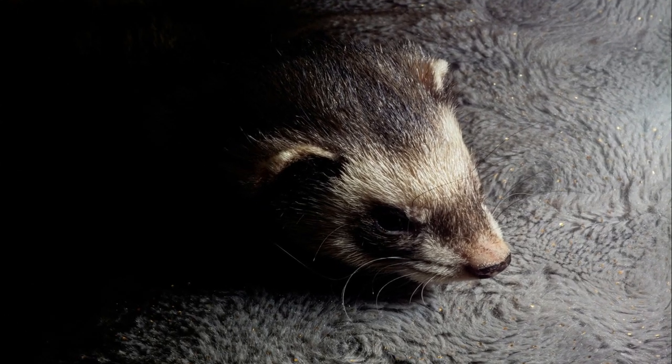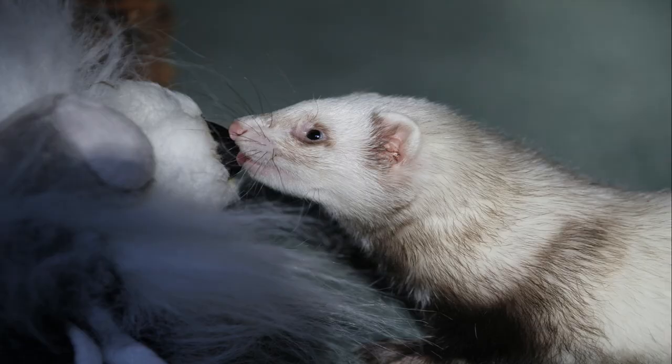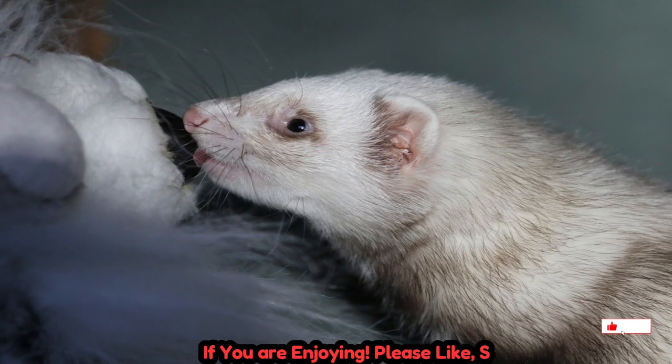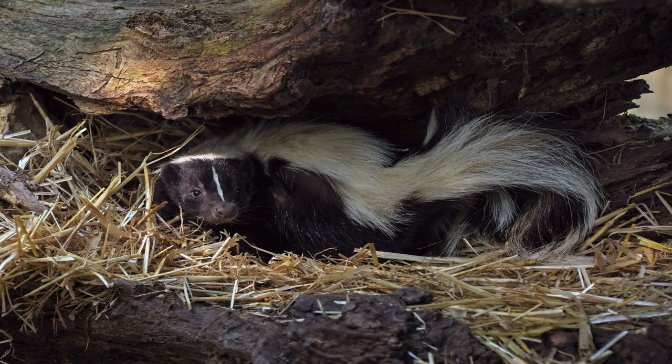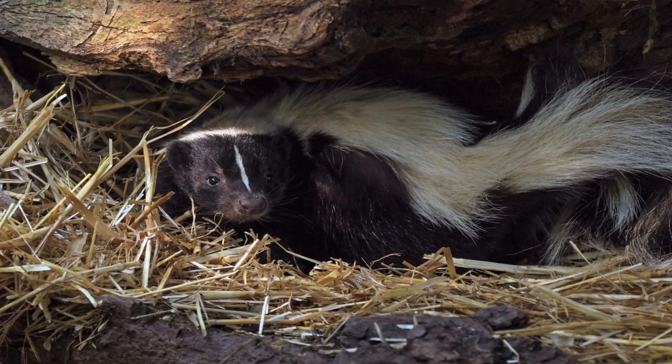Mating and reproduction: Polecats typically mate in late spring or early summer, and after a gestation period of around 42 days, females give birth to a litter of kits — baby polecats. A litter can consist of 3 to 10 kits, depending on environmental conditions and food availability.